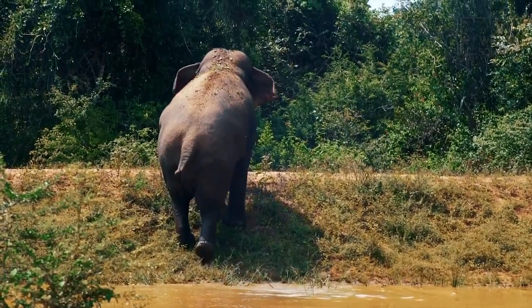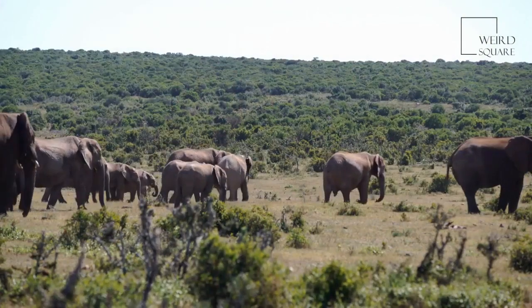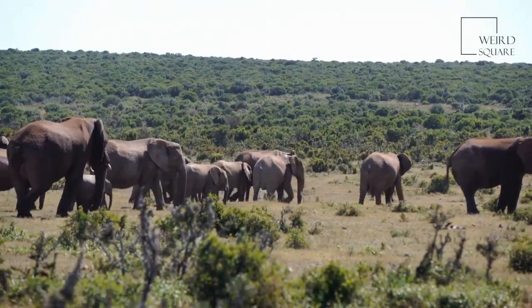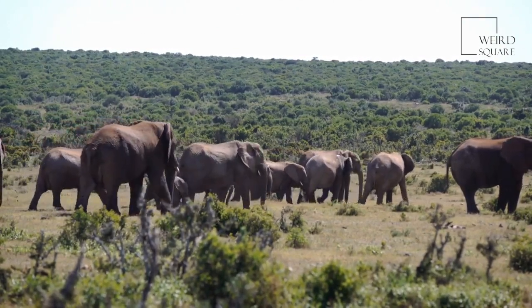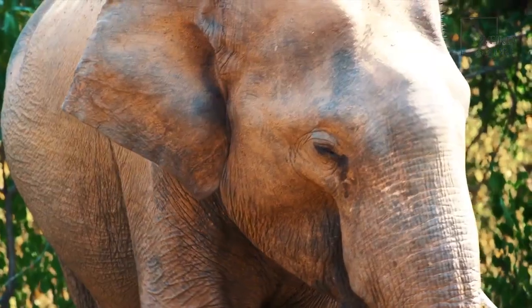Until recently, they were considered to be the same species. The African Forest Elephant is one of the largest known land mammals on Earth, with males reaching nearly 3 meters in height and females around 2.5 meters.